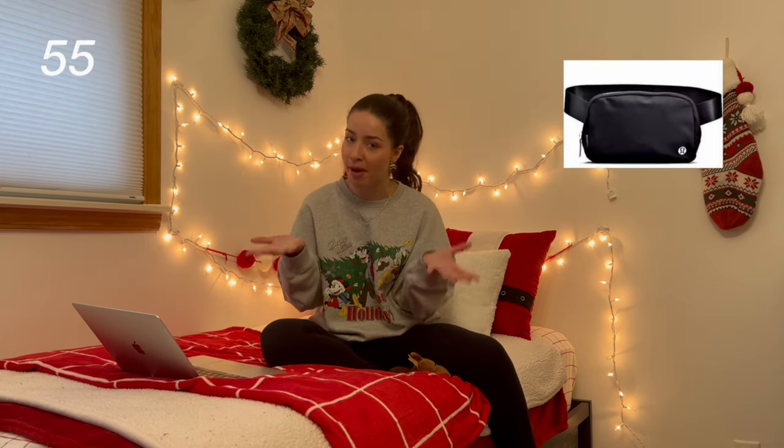Next category, my personal fave, is clothing and accessories. Top of this list is a very coveted item — the infamous Lululemon Everywhere Belt Bag. I have a black one, a burgundy one, a fleece one, a navy one. I love them. I would love to get more of them — I don't need more of them, but they're so good, so practical.